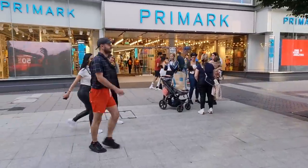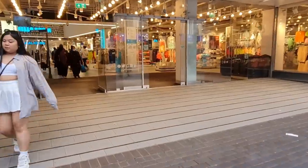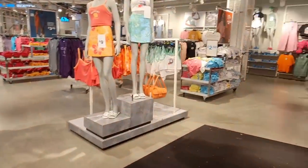Guys, we're going to Primark again. I've just been here like a week ago, and we're in the biggest Primark in the whole world.